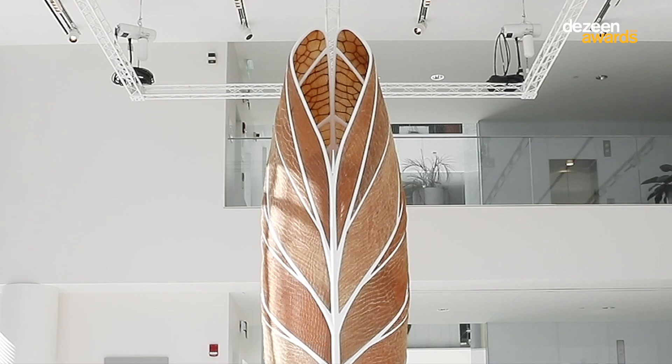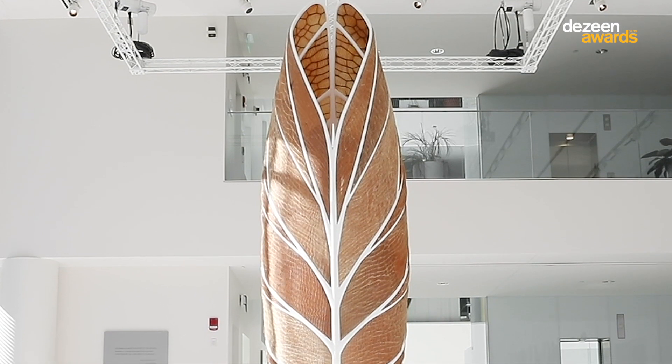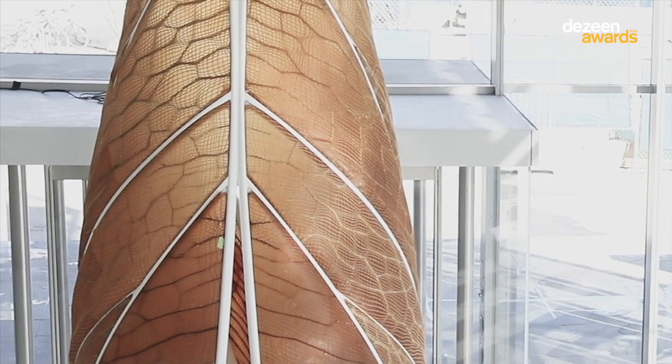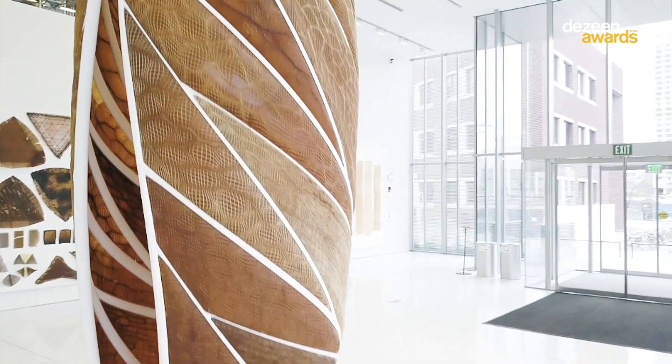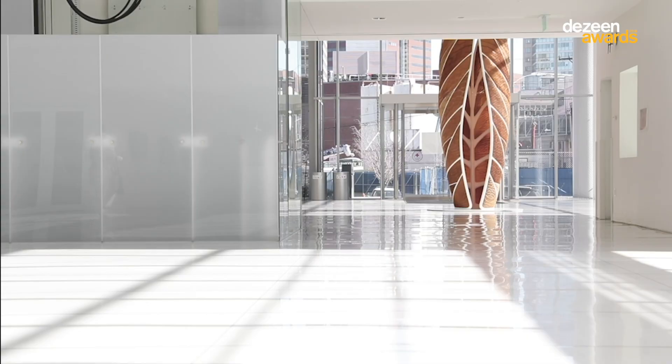We've seen a lot of projects using biomaterial, but specifically what excited us in this project is the fact that they managed to scale it up. It's promising in terms of what can be done with it in architecture and so forth. We look forward to seeing how they are going to use that specific material moving forward.